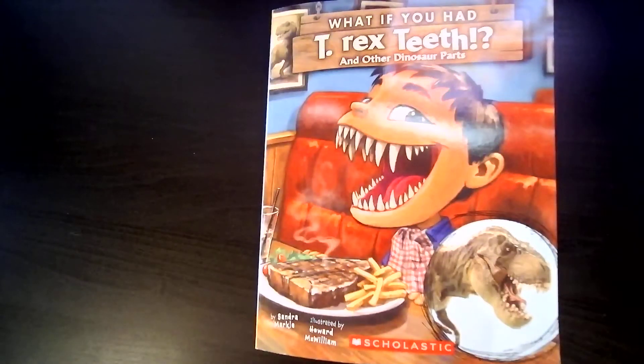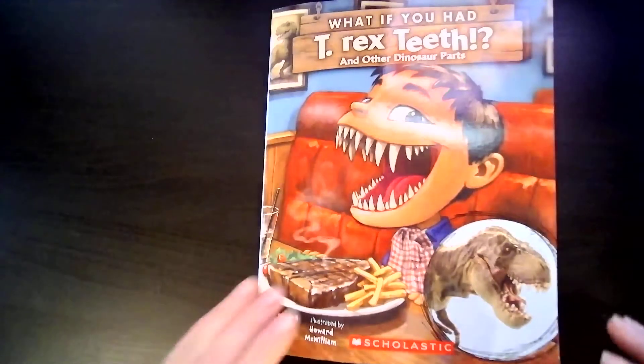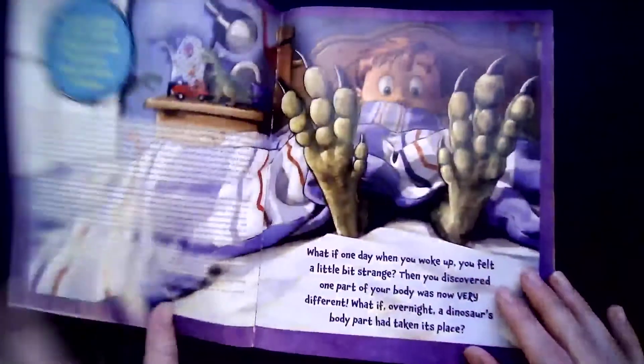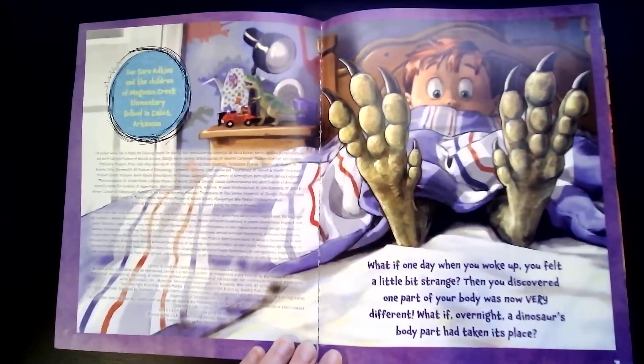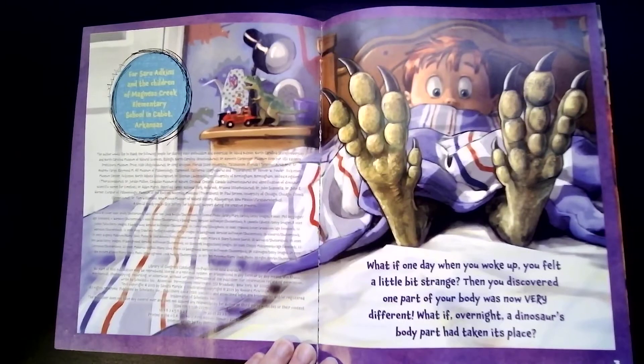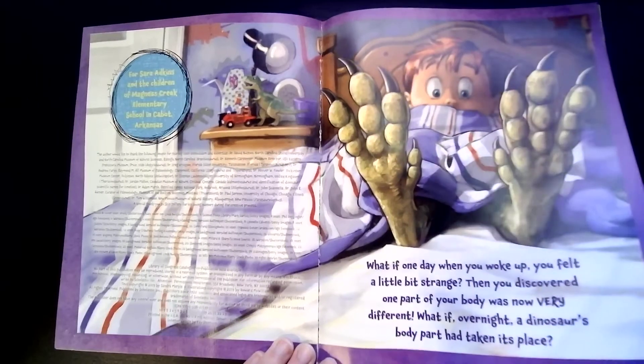Hi Little Sprouts! Have you ever wondered what it would be like to be a dinosaur? In this book, What If You Had T-Rex Teeth and Other Dinosaur Parts, the author Sandra Markle helps us to see what it would be like to be these prehistoric beings. What if one day when you woke up you felt a little bit strange, then you discovered one part of your body was now very different — what if overnight a dinosaur's body part had taken its place?